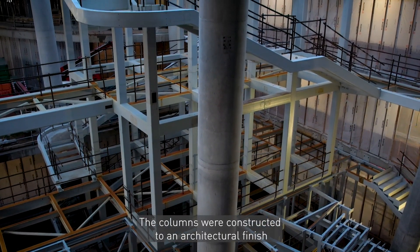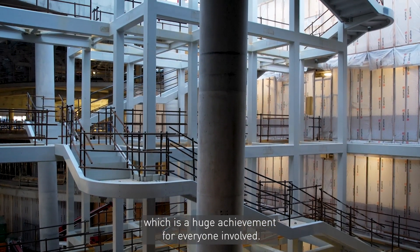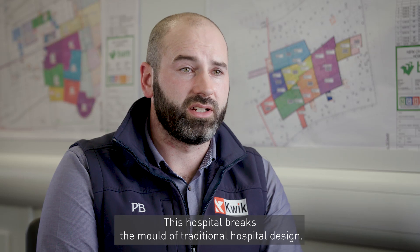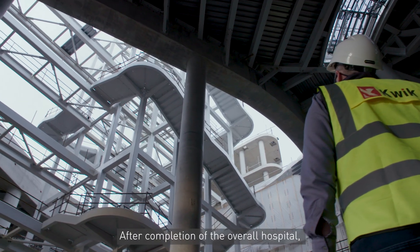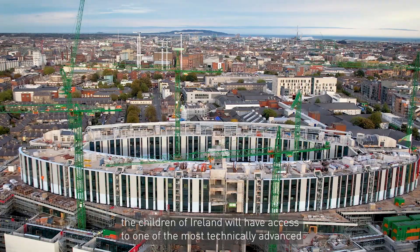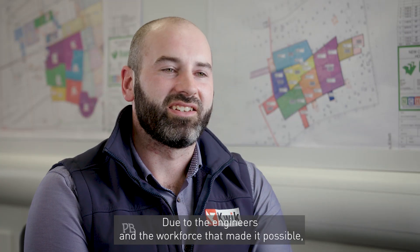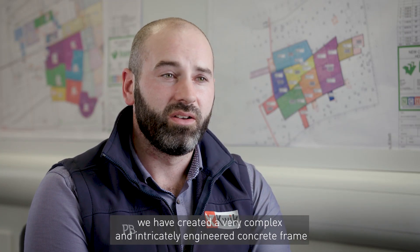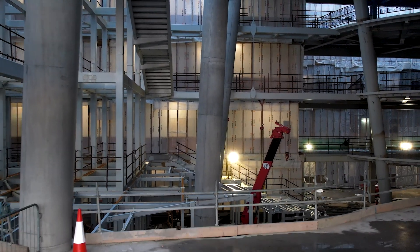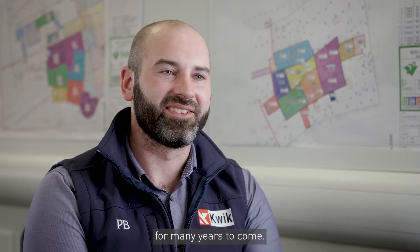The columns were constructed to an architectural finish and completed within three millimetres of their intended position, which is a huge achievement for everyone involved. This hospital breaks the mould of traditional hospital design. After completion, the children of Ireland will have access to one of the most technically advanced and environmentally sustainable hospitals in the world. Due to the engineers and the workforce that made it possible, we have created a very complex and intricately engineered concrete frame which forms the heart of a facility that will benefit the children of Ireland for many years to come.